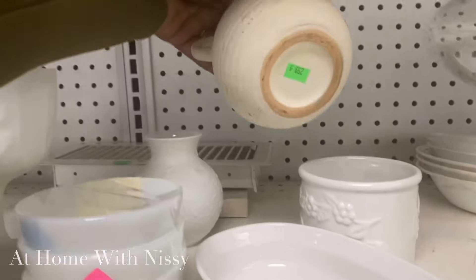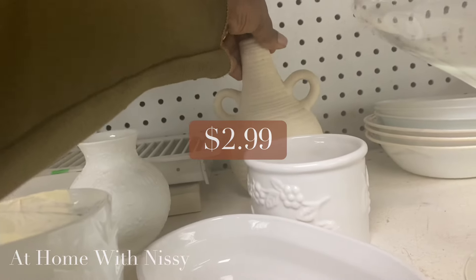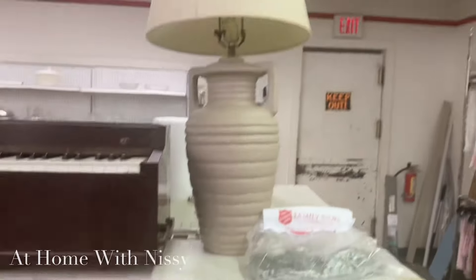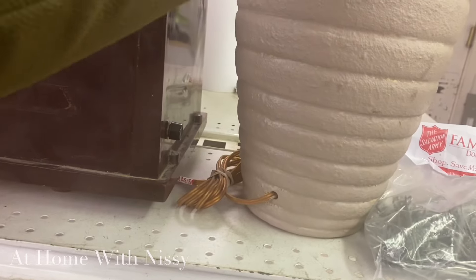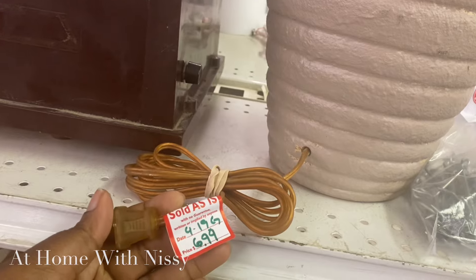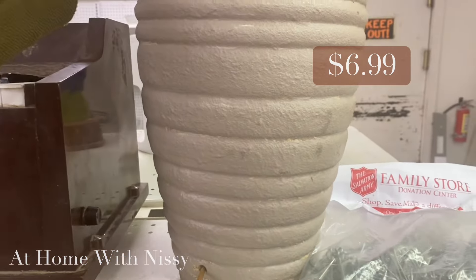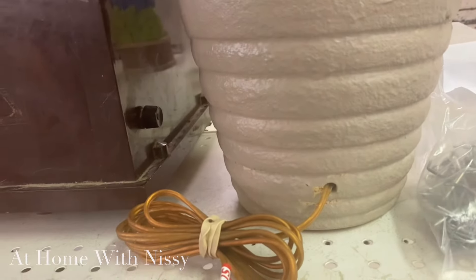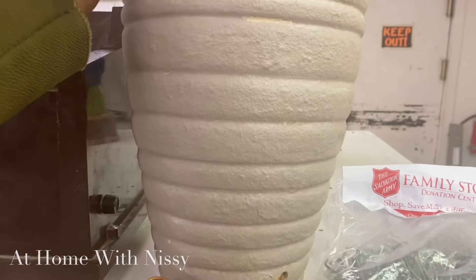I also came across this vintage-style lamp at the Salvation Army. Now, easily at Pottery Barn or Restoration Hardware this is at least a couple hundred dollars — it was only $6.99 here. This is a quick and easy DIY to just refresh it with some spray paint. I love the neutral color, the texture, the vintage style of it. Such a good find. If I needed another lamp, I would definitely have picked this up.